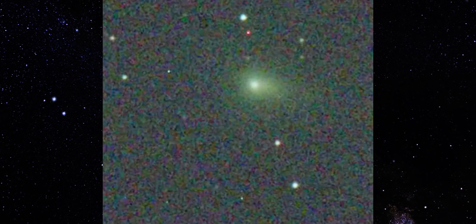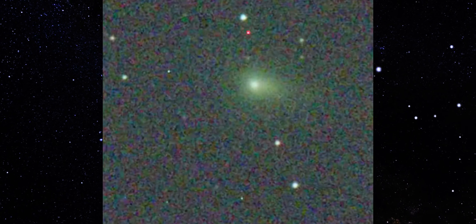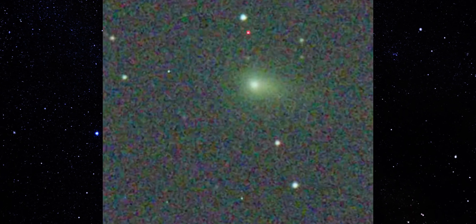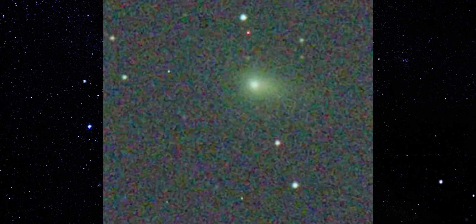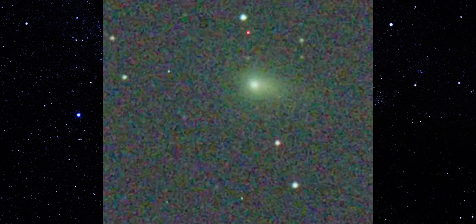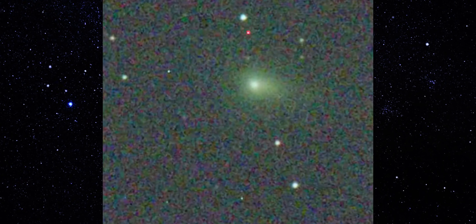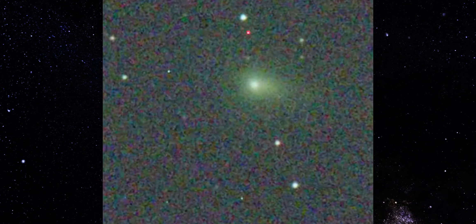So this is where we land. Across different nights, different telescopes, different continents, and even a spacecraft, 3I Atlas keeps showing the same thing: a compact core and a directional structure that refuses to fade, rotate randomly, or break apart. This isn't coming from one observer or one filter, and it isn't appearing only after heavy processing. Whatever is driving this behavior is stable, persistent, and real.